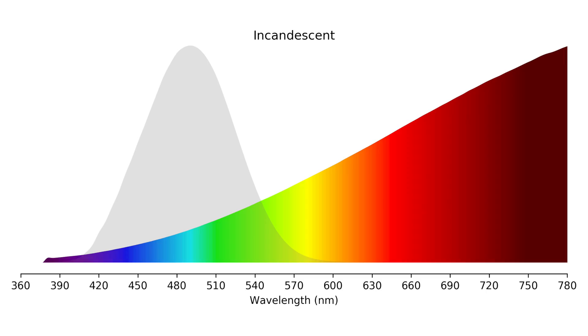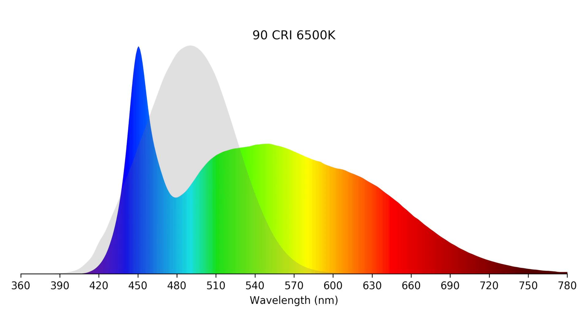Indoor lighting is optimized for the visible range because providing non-visible light wastes energy. This is the main reason incandescent bulbs are so inefficient — they actually produce more infrared light, above 700 nanometers, which is heat, than visible light. The same inefficiency problem would apply to UV light. So let's look at the spectral power distribution of a SAD therapy light — these tend to use cool white LEDs nowadays.